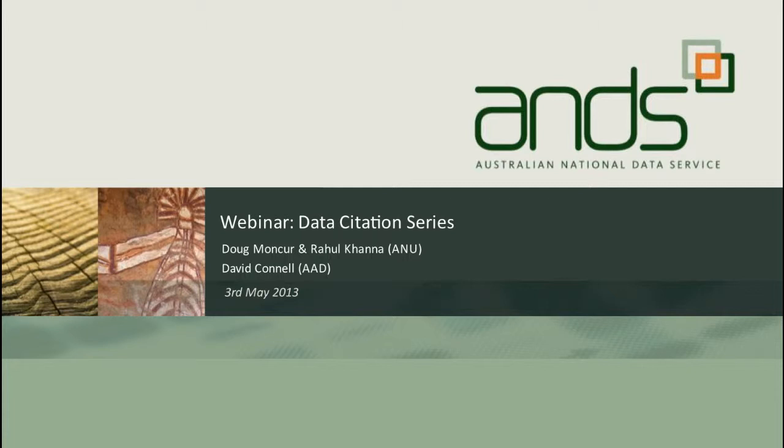We'll start off with the presentation from Doug Mongker, who's the repository manager at ANU, then he'll hand over to his colleague Rahul, who's a systems developer at ANU, to talk about their experiences. Then we'll hand over to Dave Connell down in Hobart at the Australian Antarctic Division to talk about the experiences at AAD, and then we can come back to some question time after that.